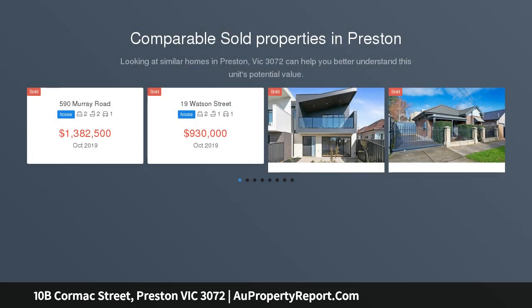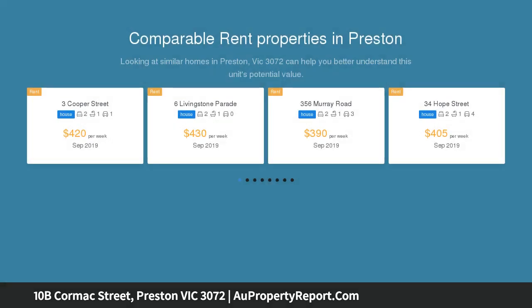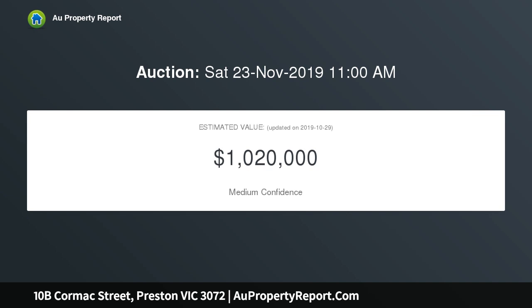This stunning new 4 bedroom, 3 bathroom, architect-designed residence is bright, spacious, and a family entertainer embodying luxury. Elegant marble surfaces adorn the kitchen, including a waterfall island bench, meeting with Smeg appliances, soft-close cabinetry, and a butler's pantry.